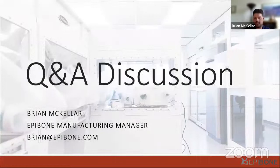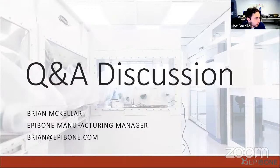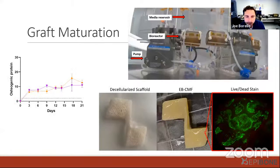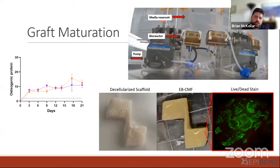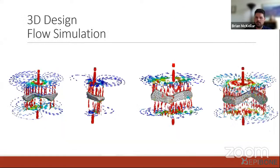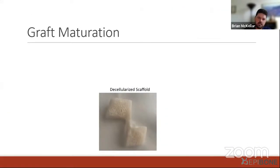That concludes the main presentation. During Q&A, one question asked whether the decellularized scaffold is xenograft bone material milled to a specific patient shape. Yes, that's correct — we use a xenograft and mill it in the custom anatomical shape based on the CT scan and graft models, then fully decellularize and sterilize it to prepare it for seeding and graft maturation.